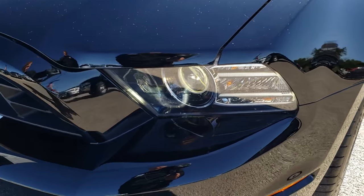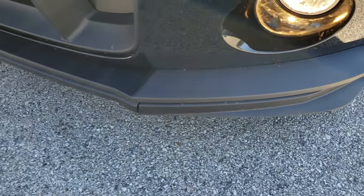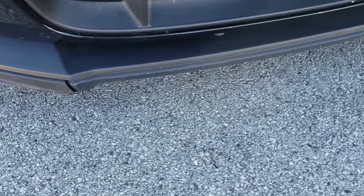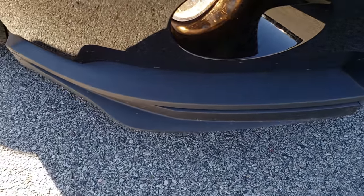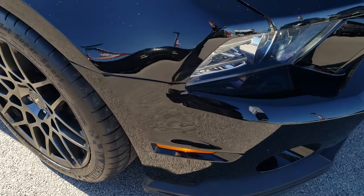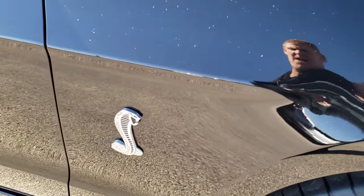It has the HID headlights and the factory fog lights. You can see the front valance is in pretty nice shape. I'm not going to say it's perfect because it does have a couple little scrapes on the bottom here. But the nice part about those valances is you can replace those pretty inexpensively and it's pretty easy to do as well.